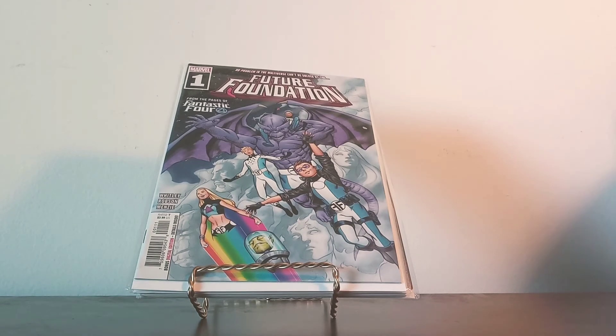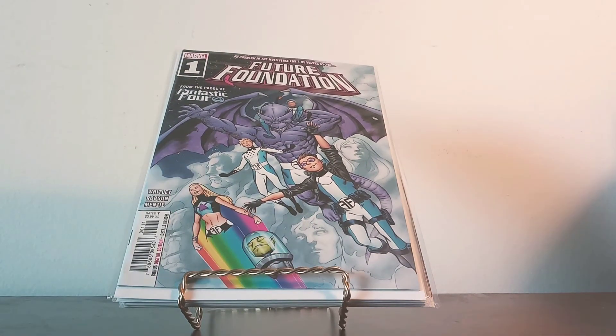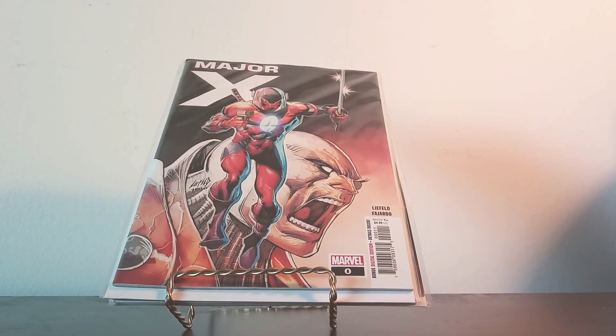Next up we have Future Foundation, a spin-off of the Fantastic Four series — book number one. It says 'From the pages of Fantastic Four: No problem in the multiverse can't be solved by the Future Foundation.' Can't wait to read that. Two of the characters in this story are the children of Sue and Dr. Richard Reed. She also has her own comic book, which we'll show in a few minutes.